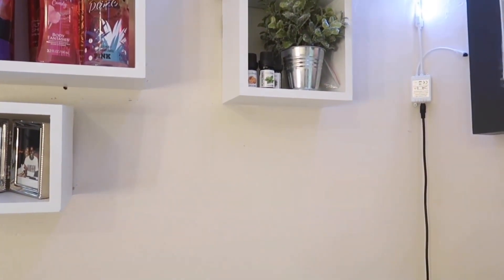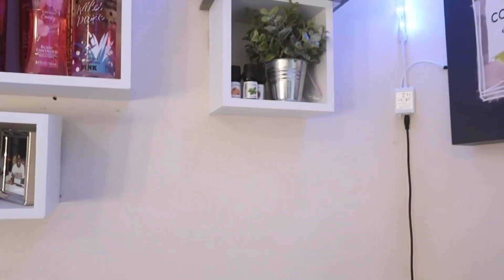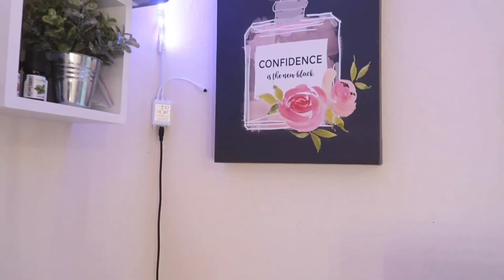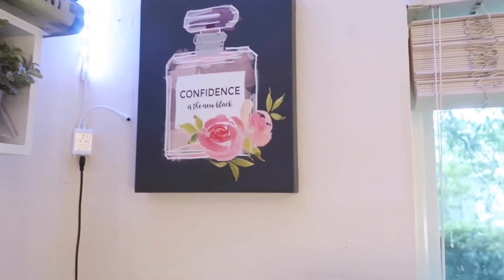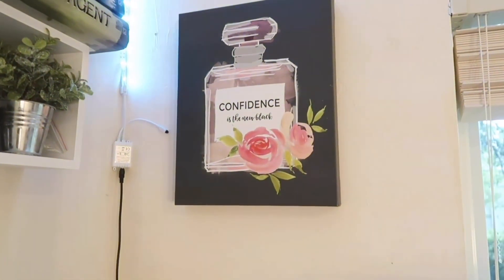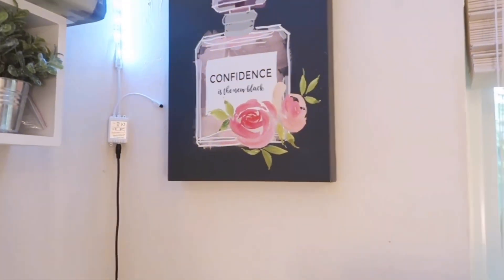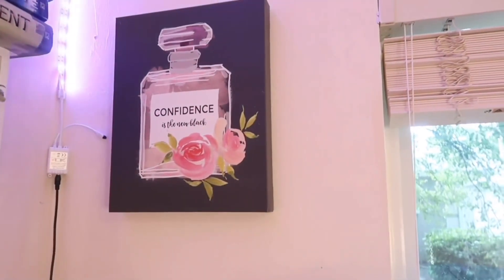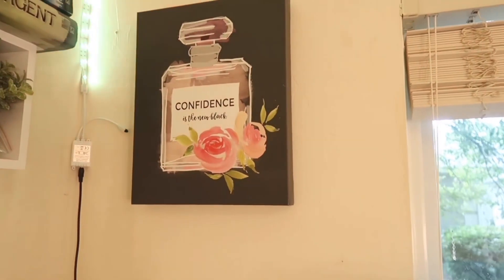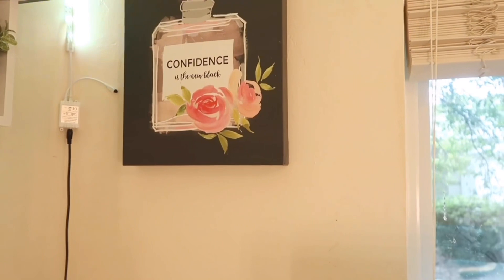Under that I have another plant from Target, and these essences I got at Ross. They came with a humidifier, but the humidifier broke so I just left them there. Next to that I have a painting that says 'Confidence is the New Black.' Originally my room was supposed to be black, gray, and purple, but I changed it to white, gray, and purple. I just didn't bother to take this painting down because I love it and the saying.